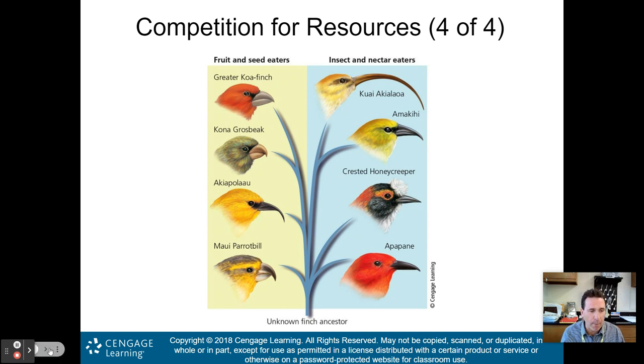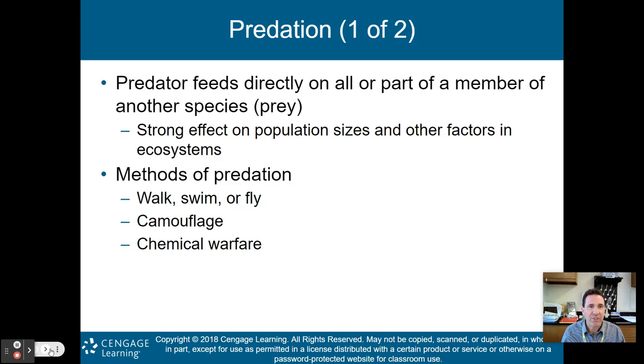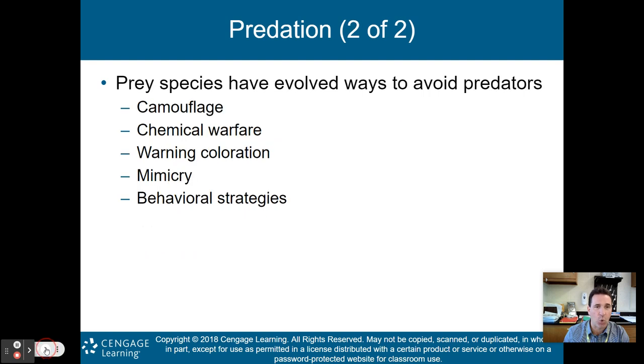The second species interaction is predation. A predator feeds directly on all or part of a member of another species, called the prey. This has a strong effect on population sizes. Predators use methods like camouflage and chemical warfare. Prey species have also evolved defenses via camouflage, chemical warfare, warning coloration, mimicry, or behavioral strategies. It's a co-evolution: the predator evolves to more easily catch prey, the prey evolves to avoid being caught, and this cycle continues — driving natural selection and evolution.